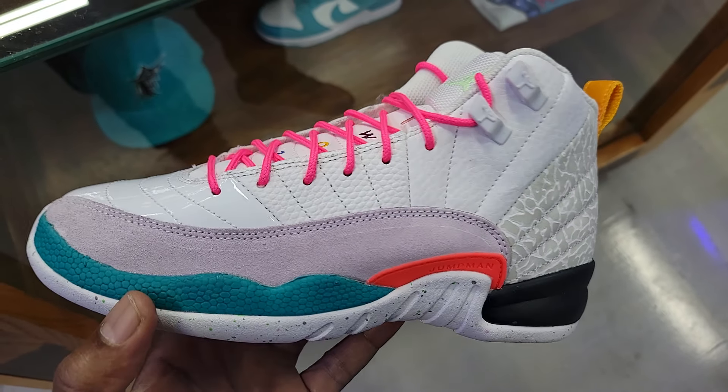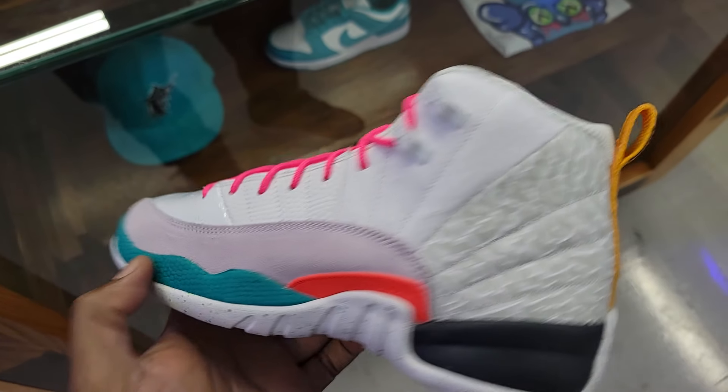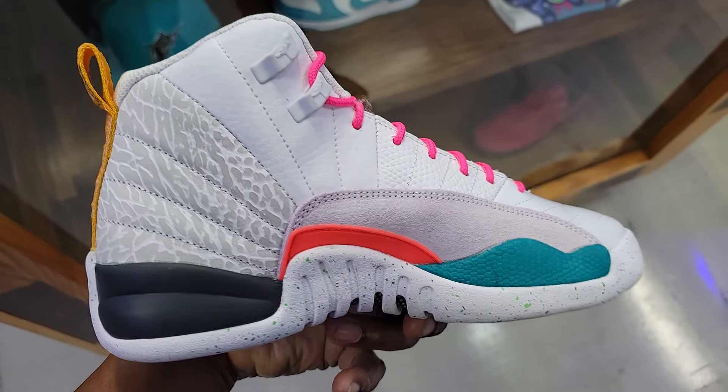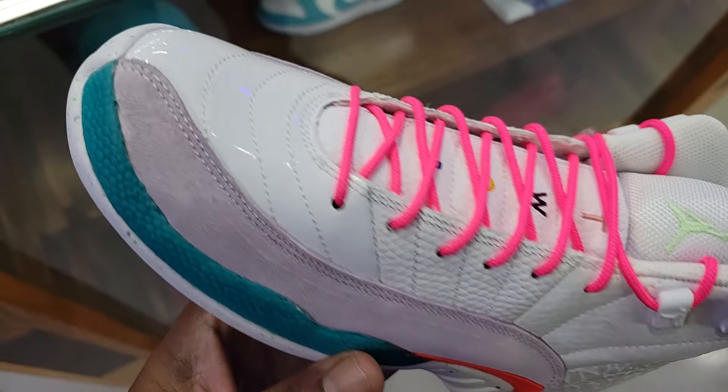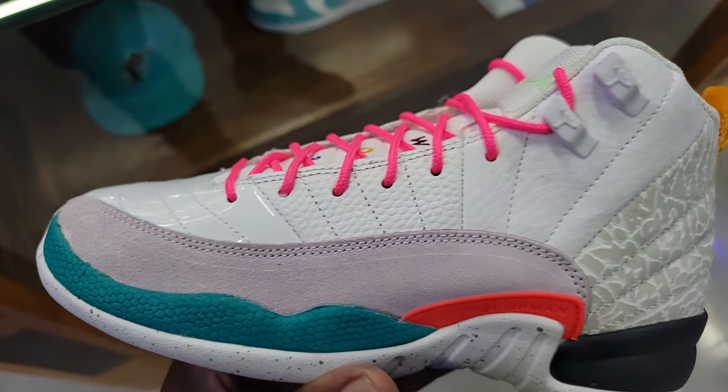Stopped by Chic in the mall to see what they had, and look at this Jordan 12. This is definitely different. I remember seeing images of this shoe and wasn't sure what it would look like in hand. The color combination is not bad.